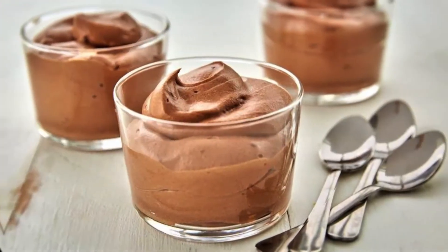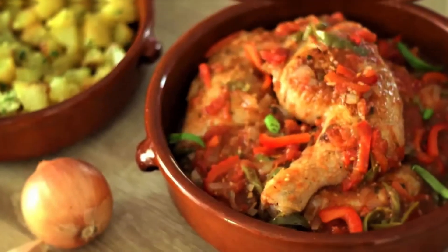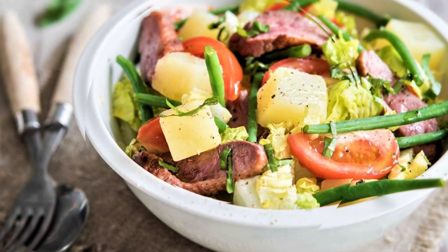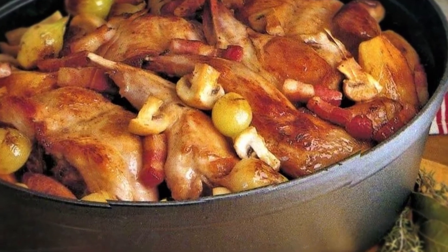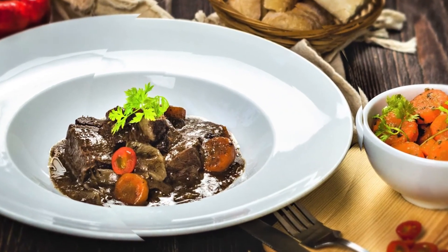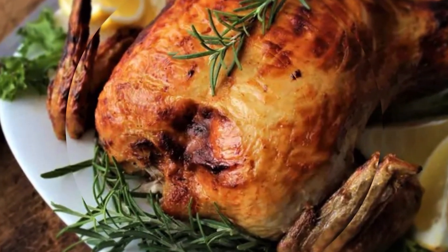It depends on what experience you really want. If you're looking for the true taste of French cuisine, you should go to a traditional restaurant. If you're looking for a visual experience and a totally different kind of combination of tastes beyond the standard things, then you should go for fine dining.